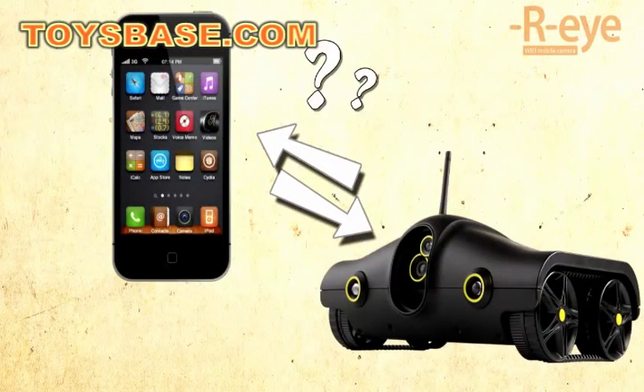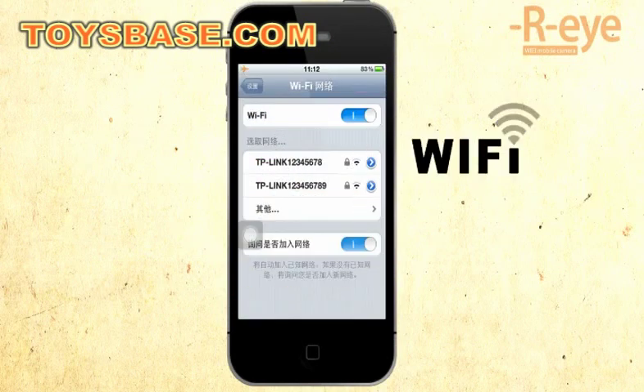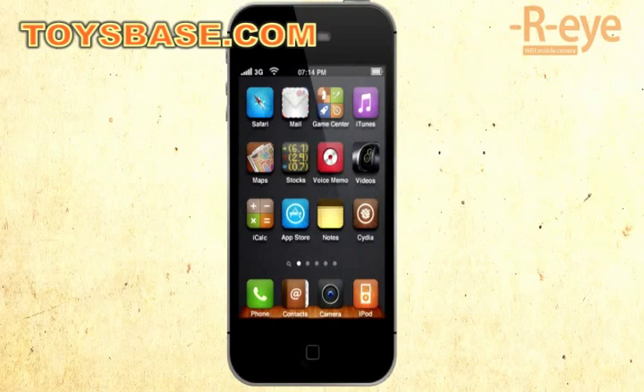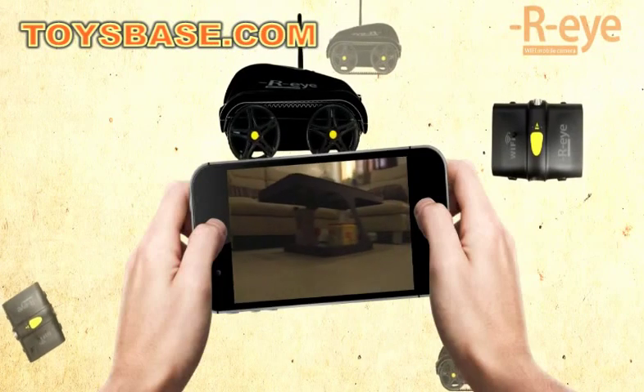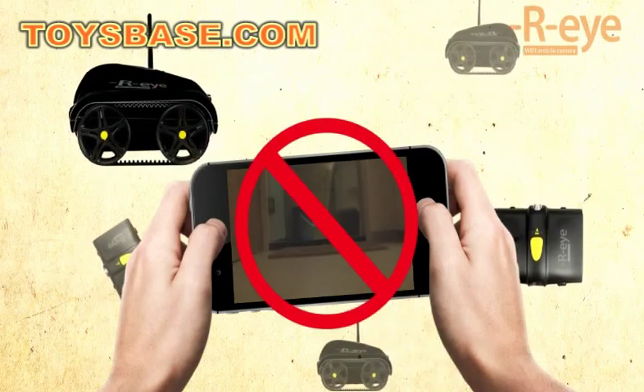How does R.I. connect with iPhone? It's simple. First, you need to have an iPhone and open its Wi-Fi function and remote software. How easy it is. You can take the mobile phone as a remote, moving left and right. Kindly remember, there are some places it cannot go.